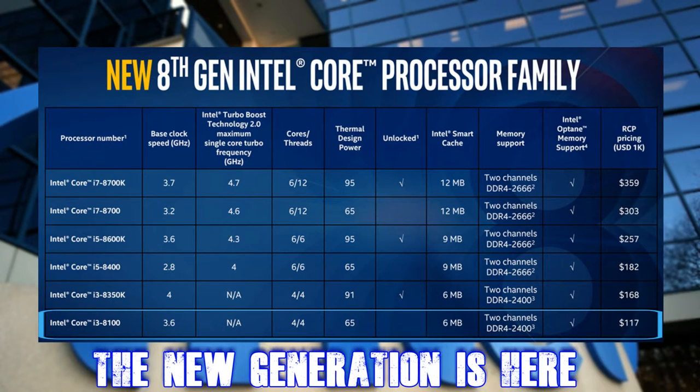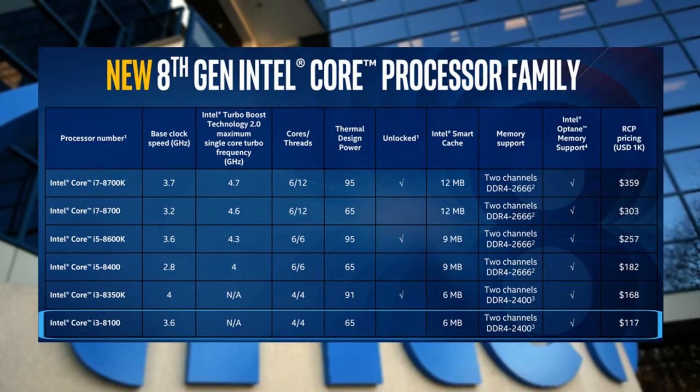At the bottom of the stack you have the Intel Core i3-8100, a 4-core 4-thread CPU with no hyper-threading, 3.6 GHz base clock and 65W TDP. This comes with support for dual-channel DDR4, just like all the CPUs in the lineup. It will retail for just above $117, though bear in mind these are bulk pricing, so expect retail prices to be higher.